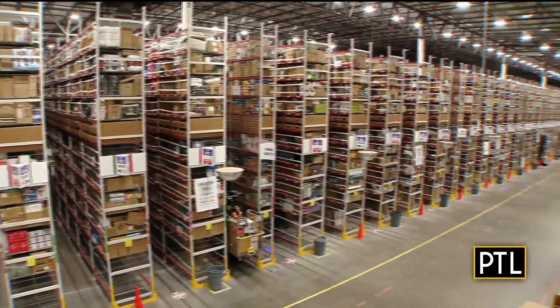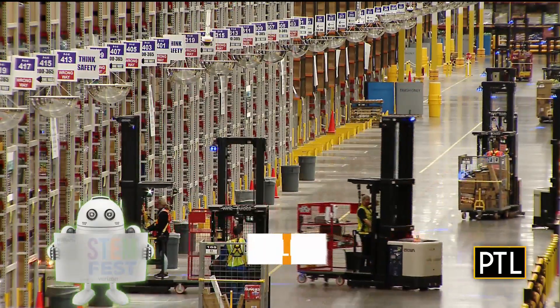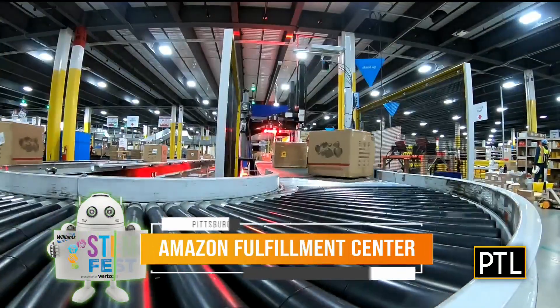And guess what? Amazon put Selena to work. The facility opened on September 13th here in Imperial, Pennsylvania. This is one of Amazon's newest fulfillment centers. They have been busy since they opened their doors, especially right now.